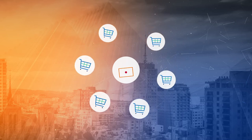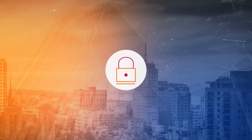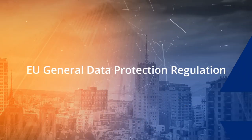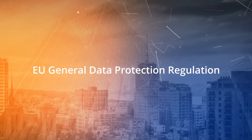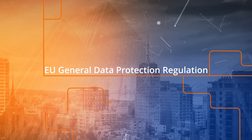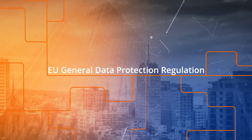However, with this new insight comes some serious responsibility. Data privacy regulations like the EU General Data Protection Regulation, or GDPR, pose a significant challenge but can create an enormous opportunity if handled correctly.